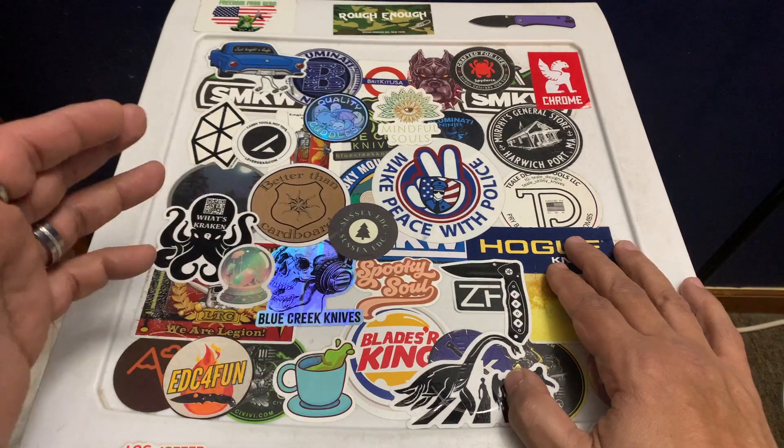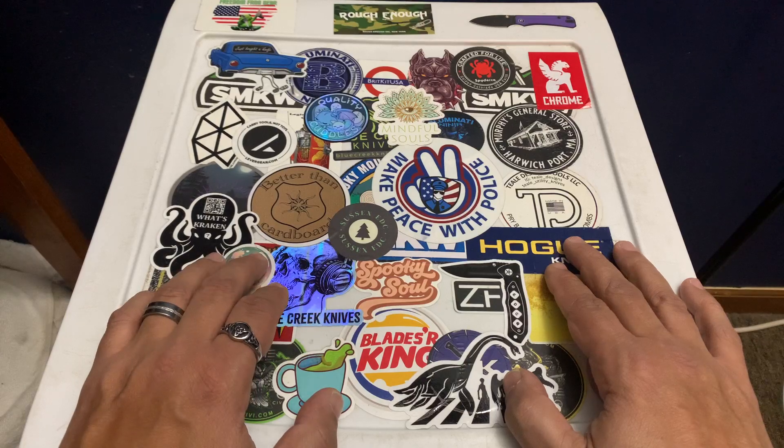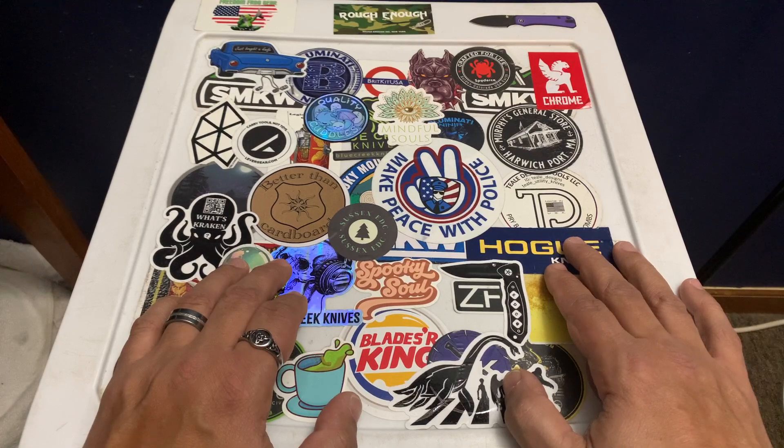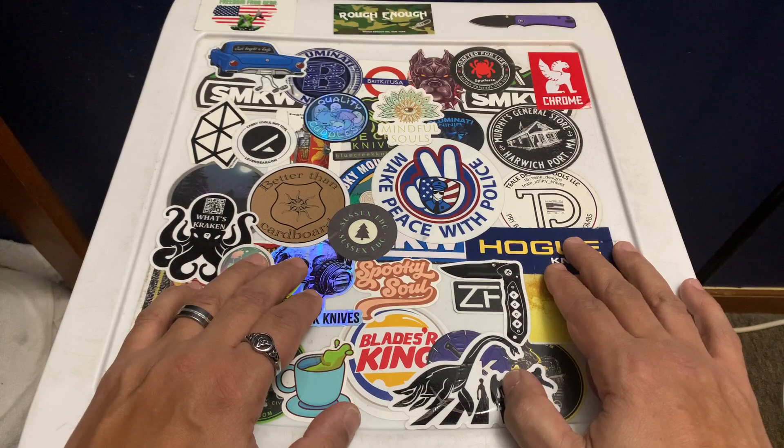They're definitely something you should put in your EDC. I'm not including hobo knives in this, although I do have one that's an integral part of my eating pouch — a utility pouch I take with me. But this video is mostly about plastic utensils, actually all plastic utensils.